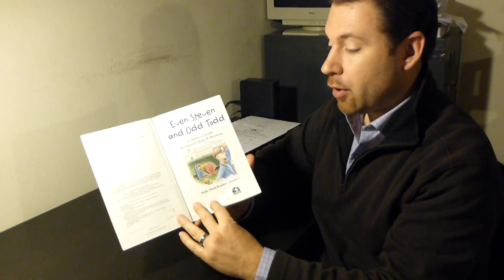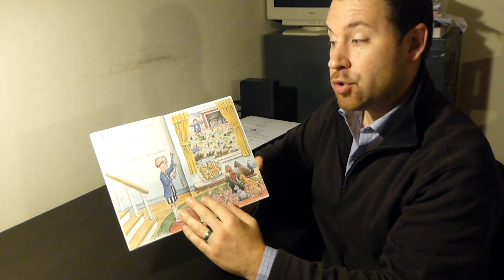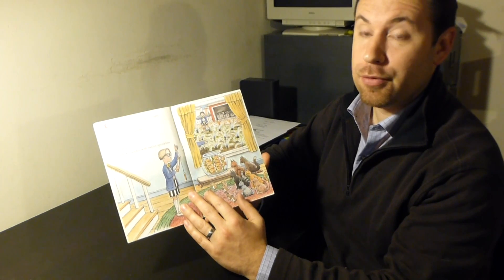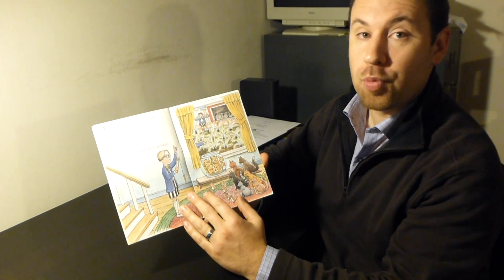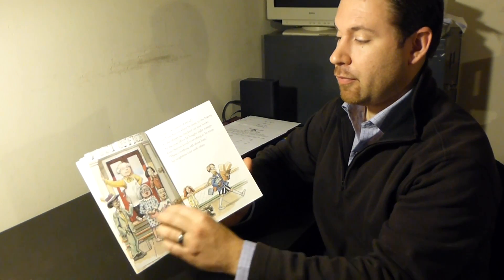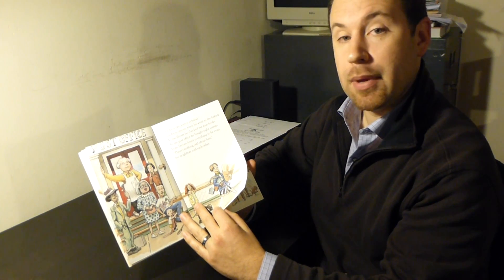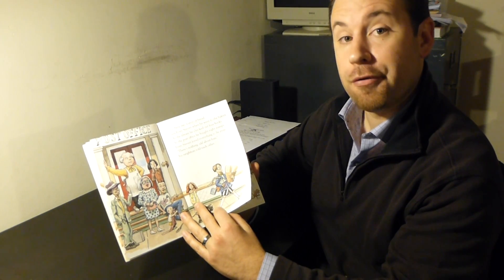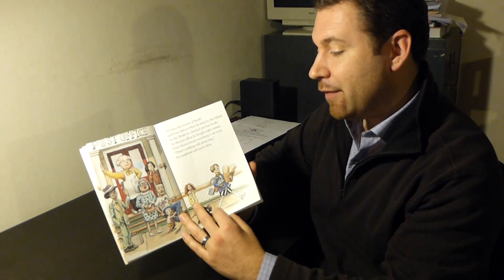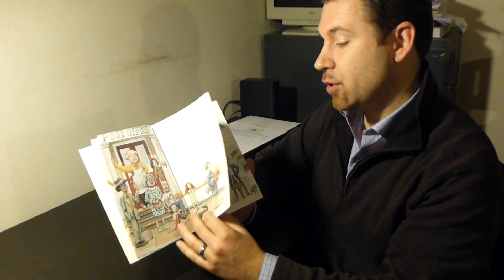So let's begin reading the book. Even Stephen lived on the edge of town in a two-story house with a four-bicycle garage. He had six cats, eight gerbils, ten goldfish, and a flower garden with twelve sprinklers. 'I'll have two loaves of bread,' said Even Stephen when he went to the bakery. At the library he checked out four books. At the post office he bought eight stamps. Even Stephen loved everything to be even. 'There's nothing odd about him,' his neighbors told each other.